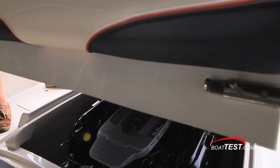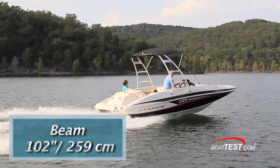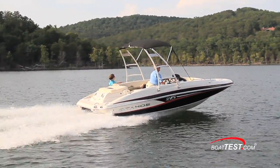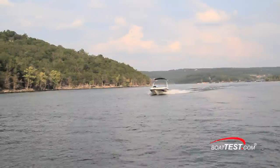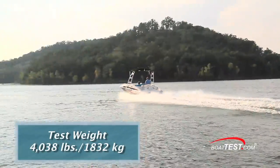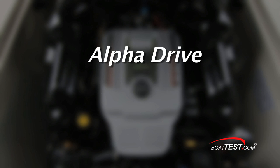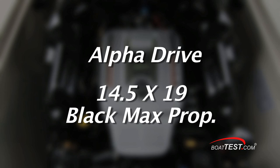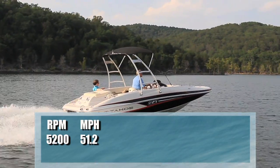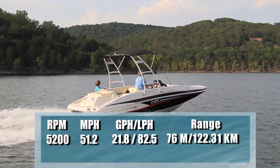Now let's get underway. The Tahoe 215 XI has a length overall of 21 feet 6 inches, a beam of 102 inches, and a draft of 16 inches. With an empty weight of 3,510 pounds, half fuel, and two people on board, we had a test weight of approximately 4,038 pounds. With the 260 horsepower Mercury 5.0 MPI engine turning an alpha drive with a 14.5 by 19 Black Max propeller, we reached a top speed of 51.2 miles per hour at 5,200 RPM, burning 21.8 gallons per hour and giving us a range of 76 miles.